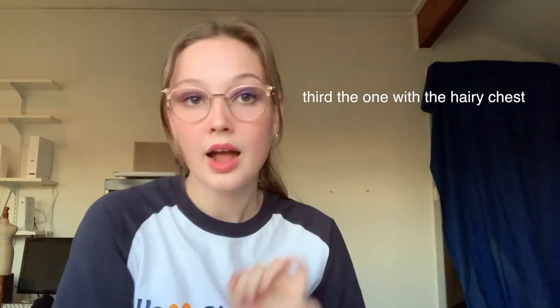Snow leopard cubs don't open their eyes until they're about seven days old, and they're unable to eat solid food until about two months old. At three months old, cubs begin to follow their mother and learn important life skills like hunting. At around 18 to 22 months old, the cubs become independent of their mothers. According to the Snow Leopard Trust, based on limited data from the wild, female snow leopards appear to be ready to have their own cubs by age three.